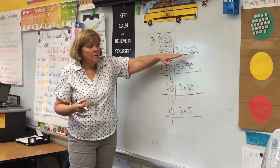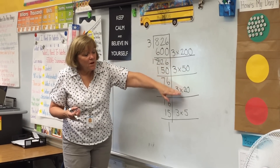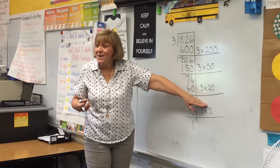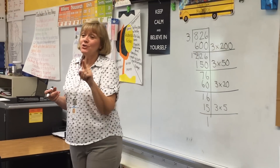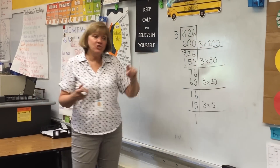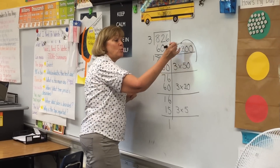Remember, does anybody remember what these were called? Partial quotients. I hear partial products a lot because you guys are good with those, but these — because it's division — are partial quotients.